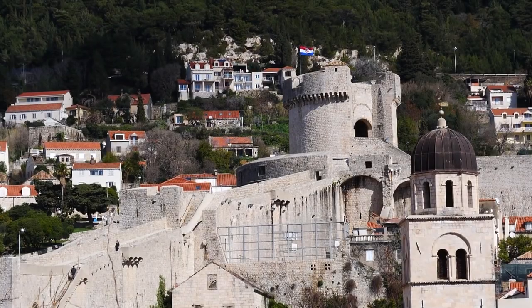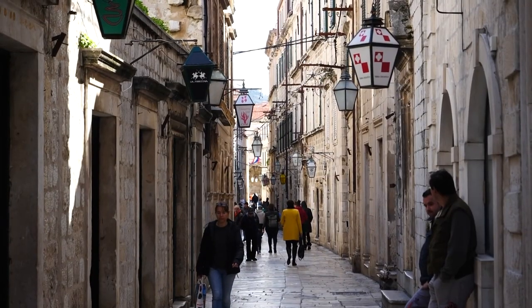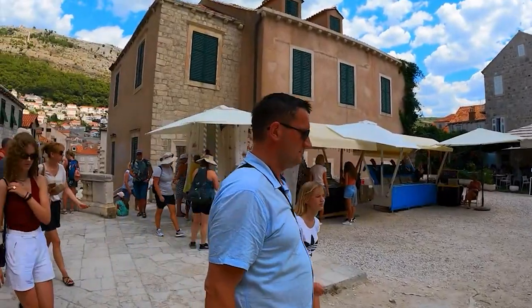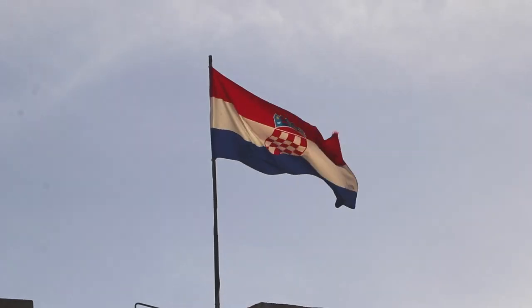Today we're going to talk about the most desirable tourist city in Europe. It is the most desirable tourist city in Europe due to its unique combination of history, culture, and natural beauty.